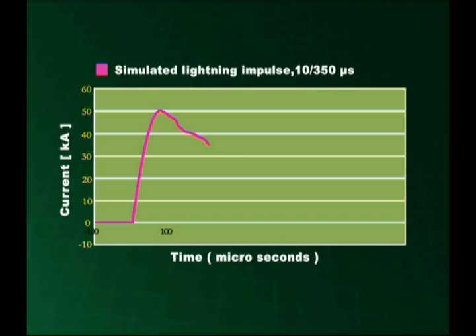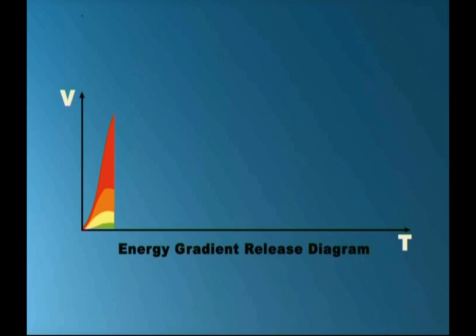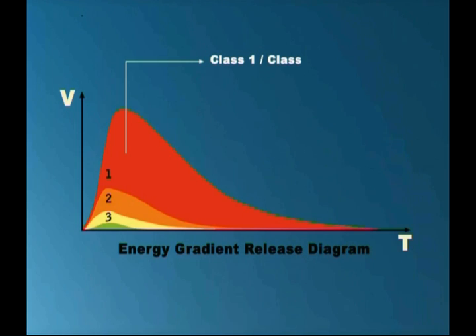After 350 milliseconds, the intensity diminishes by half. This is called the 10 by 350 microsecond current impulse. SPDs capable of diverting strong lightning charge are classified as Class I SPDs.